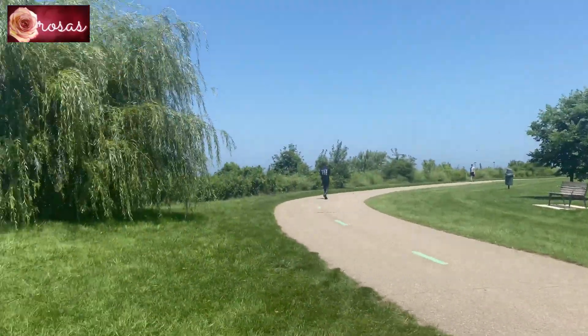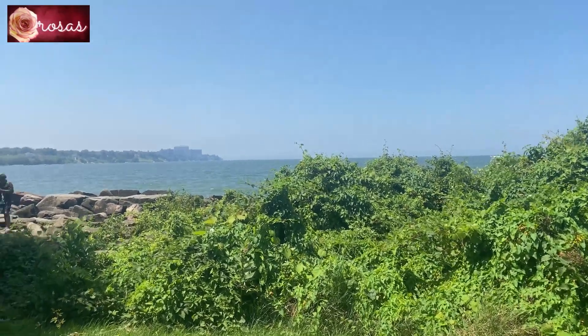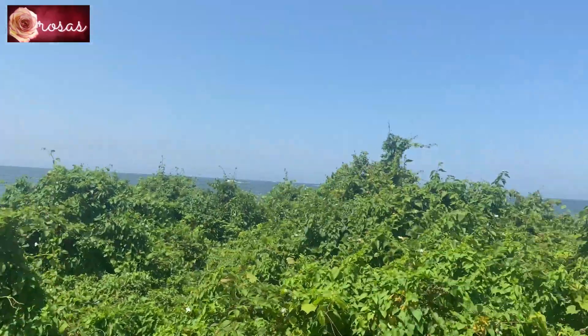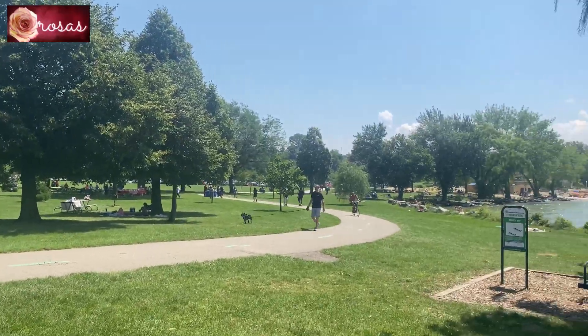I've been here for about two months already. But still, I've been to different places — I just walk around. I'm still so amazed how pretty it is around here. It's clean.